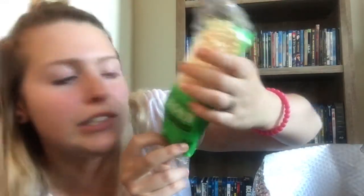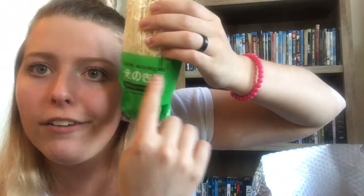Then we got these cool-looking things — enoki mushrooms. If you can read Japanese or Chinese, that's probably what it says on the package. So we got mushrooms, some scallions, and some cilantro. You can get this stuff at Walmart, but they send it right to you.